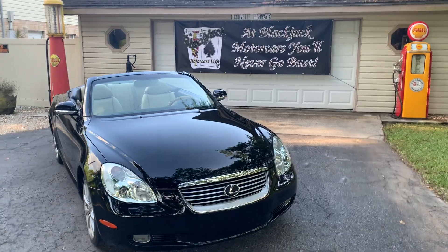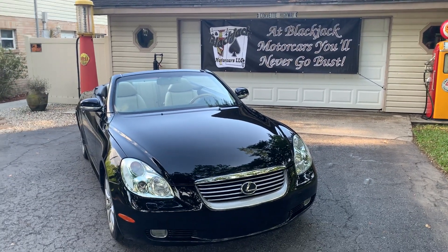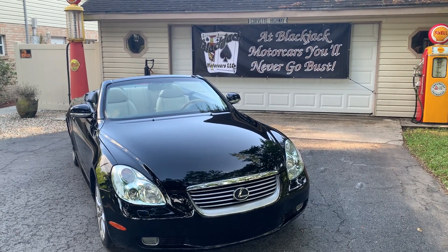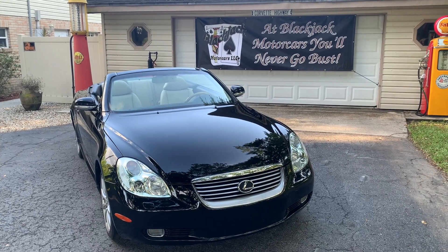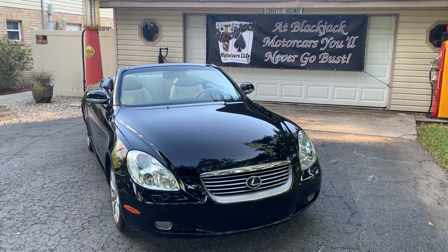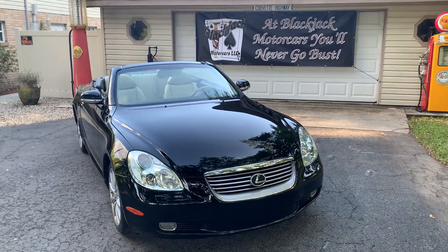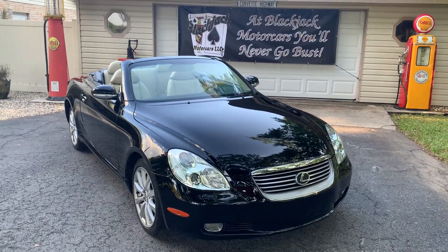Like everybody, I have a list of top 10 cars, and these cars here probably fall in the top five, possibly number two behind a Corvette convertible, of course. This is a Lexus SC430 convertible — it's a hardtop convertible. They made these cars through 2010, and why they ever quit making them I don't know, because they're great, great cars.